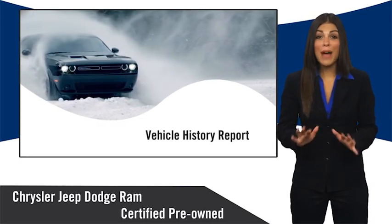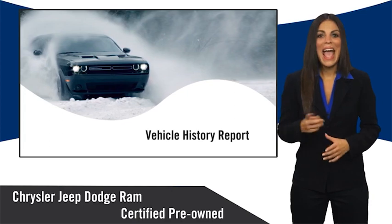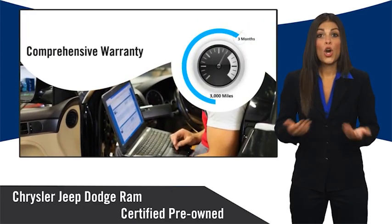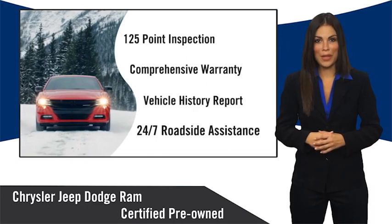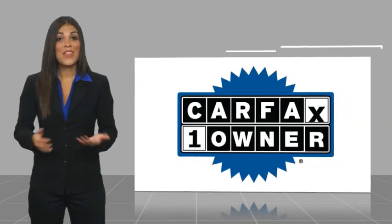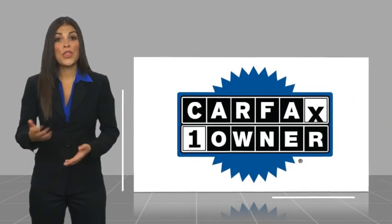Guaranteeing that only the finest vehicles get certified. Ask your dealer about available lifetime warranty upgrades. Chrysler Group Certified Pre-Owned vehicles — the smart choice, factory-backed to go the distance. This is a one-owner vehicle with a Carfax vehicle history report.